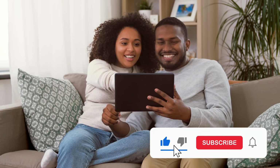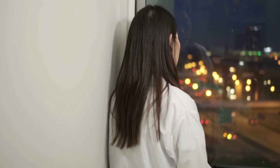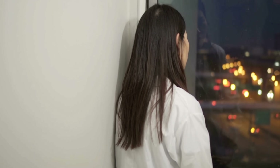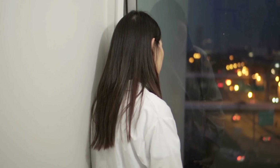If you found this video helpful, please make sure to like and subscribe. And don't forget to leave a comment below to let us know if everything worked for you or if you have any questions. Your feedback helps us improve and create better content for you.